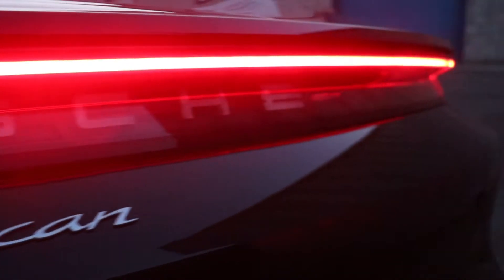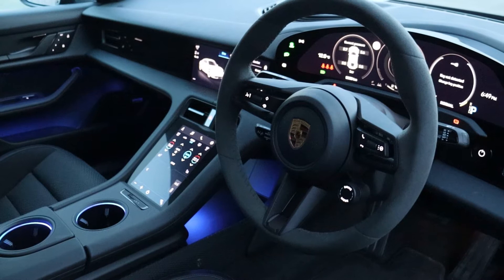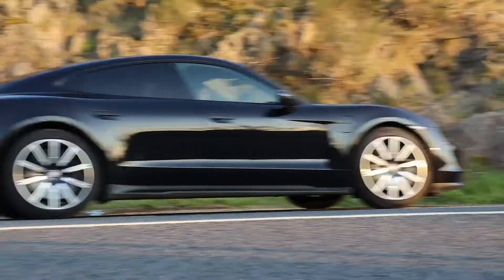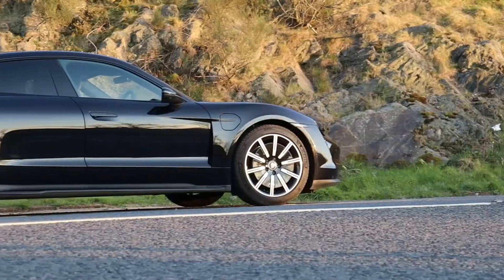This Taycan model is the base range. It costs just under a hundred grand but there are loads of extras you can get on it. For example, the vegan leather seats which cost about three and a half grand, and the upgraded 20 inch aero alloys that cost two grand.